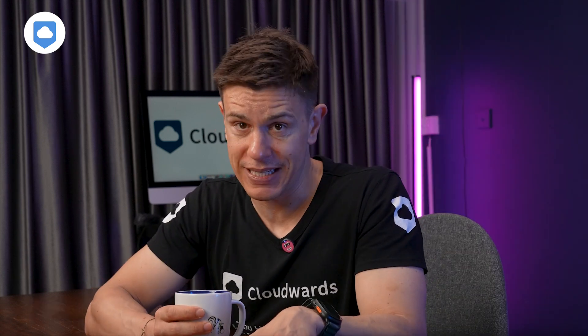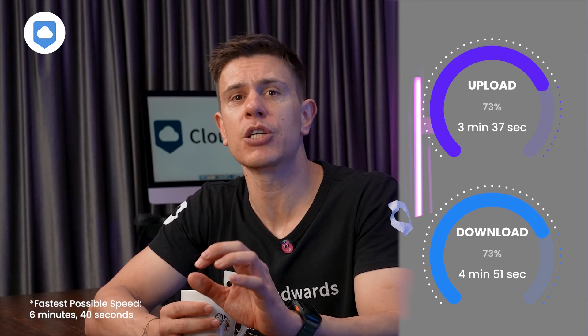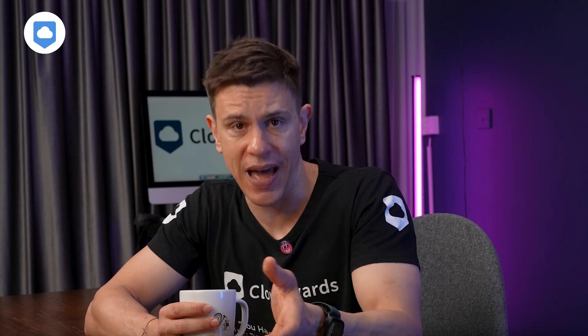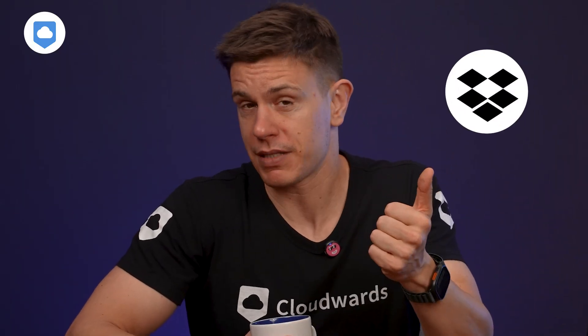In the 1Gbps full-throttle test, the upload took a bit more than 3.5 minutes, with the download clocking in at just under 5 minutes. While it's not the fastest no-throttle test we've done, the upload speed outperforms most other services, including big names like Dropbox.